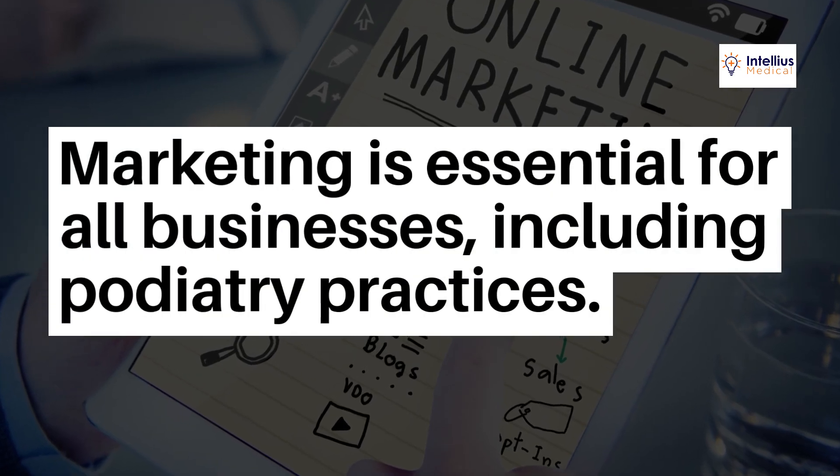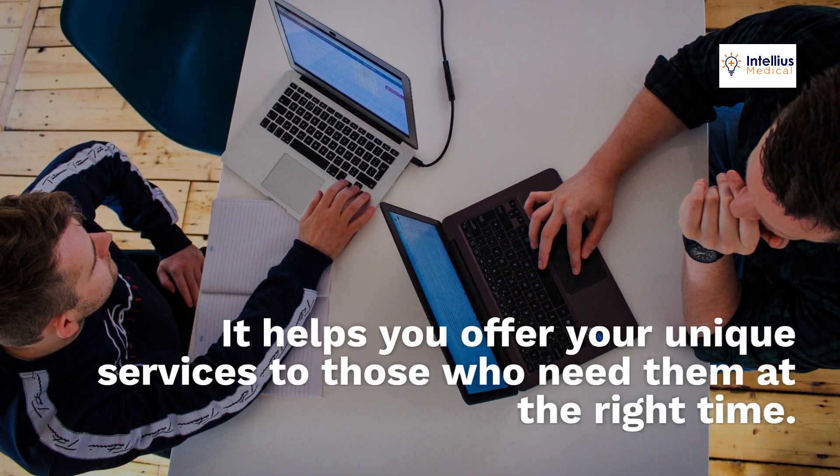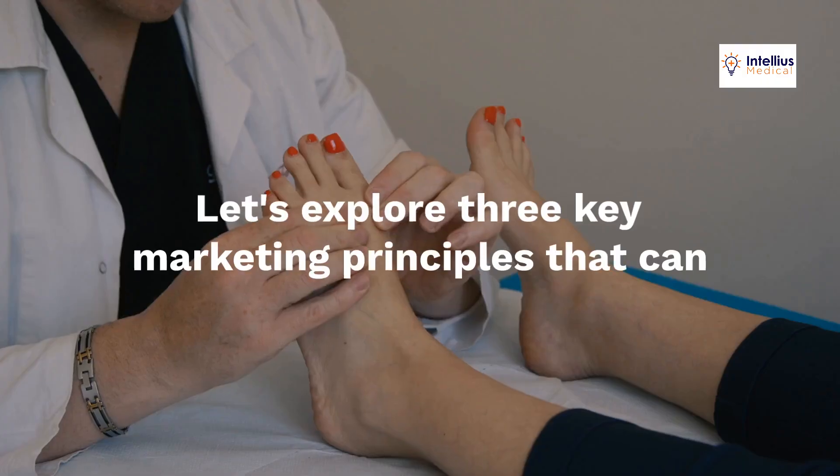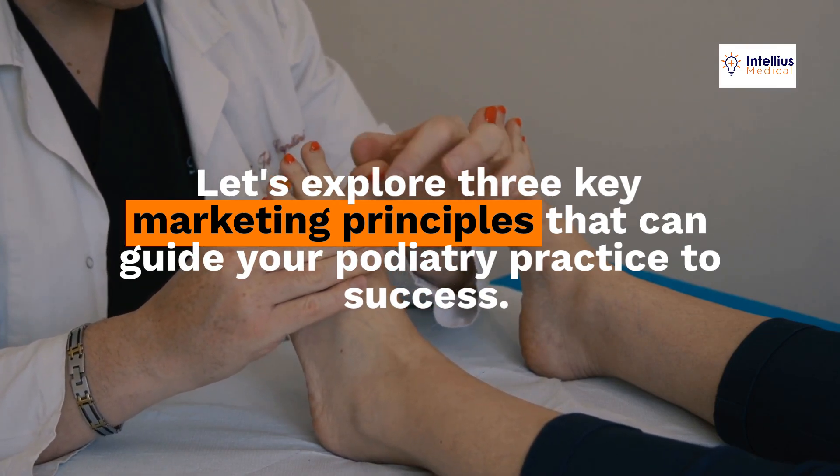Marketing is essential for all businesses, including podiatry practices. It helps you offer your unique services to those who need them at the right time. Let's explore three key marketing principles that can guide your podiatry practice to success.